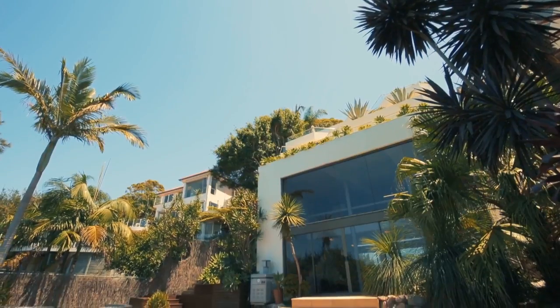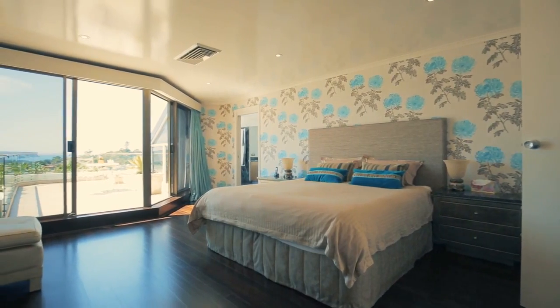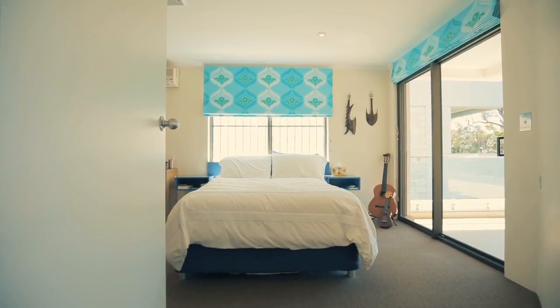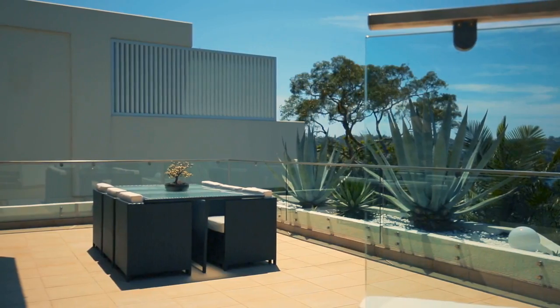The outdoor areas flow beautifully from virtually every room. The master bedroom has its own private terrace, the one-bedroom apartment likewise has its own balcony, and the living spaces both casual and formal also flow out onto their own entertaining terraces.